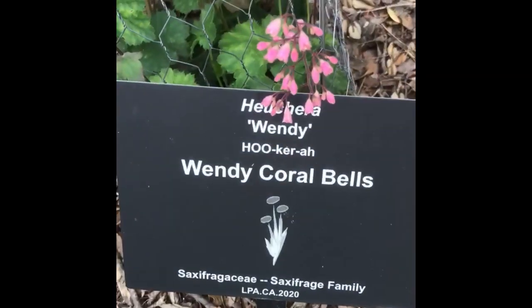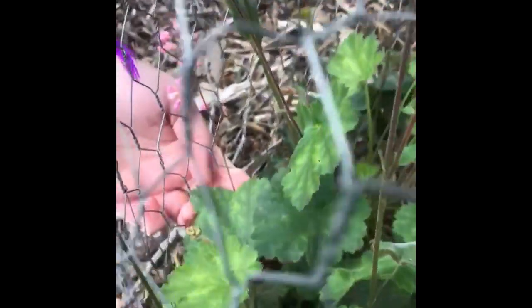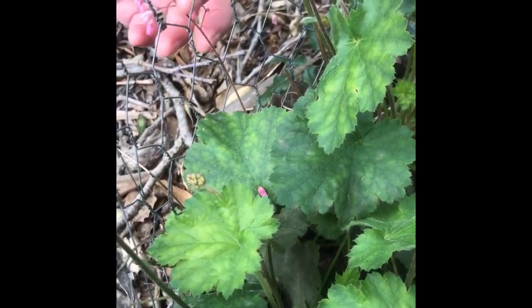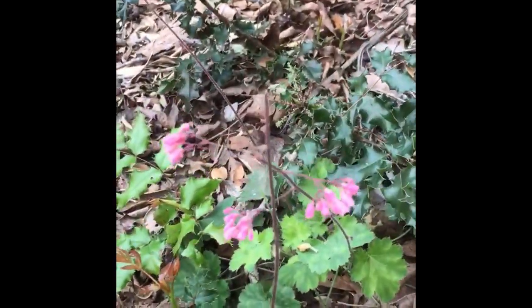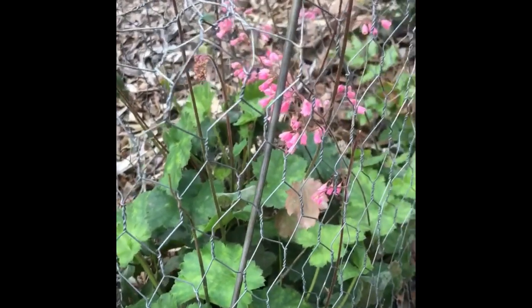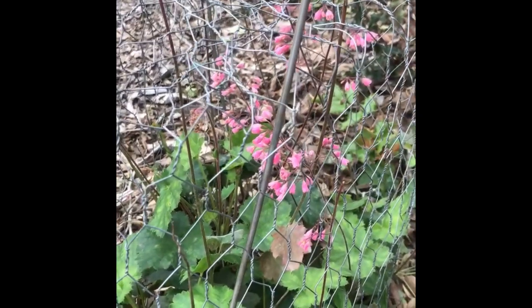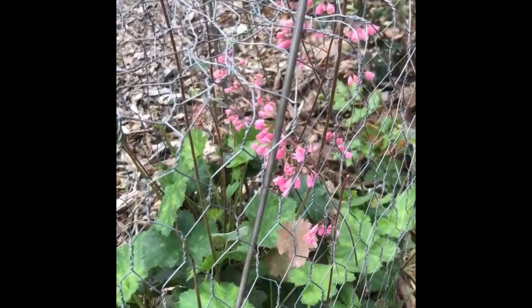Here we have Heuchera, or coral bells, in the Saxifragaceae family. This has palmate leaflets with a crenate margin and really pretty inflorescences. The native Heuchera maxima or micrantha have white flowers, but this is a hybridized version that has pink flowers — you can get pink, red, even varieties with red or purple foliage. This species does really well in the shade, which is often hard to find, so if you've got a shaded site under tree species, this is a great choice.